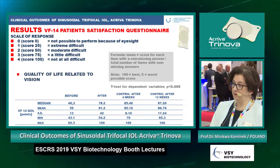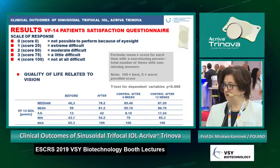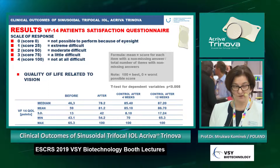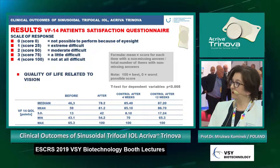The mean VF-14 score before surgery was 59 points and after surgery was 86.7 points. We should note that no young healthy patient reaches 100 — the maximum — so 86 is very good results in comparison to other trifocal lenses.